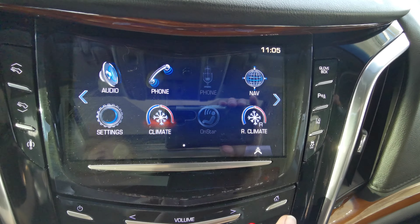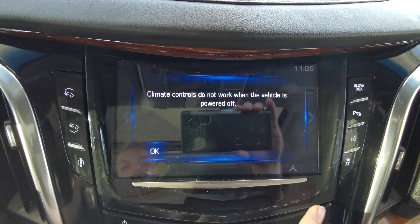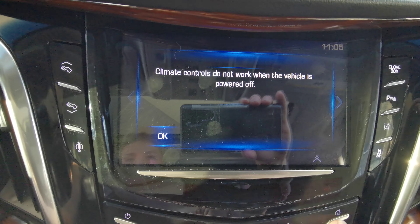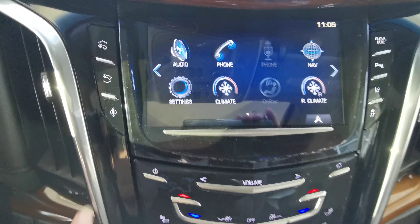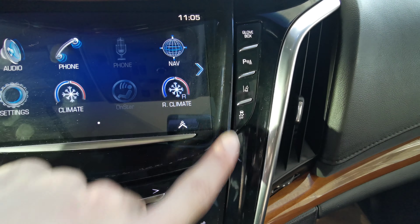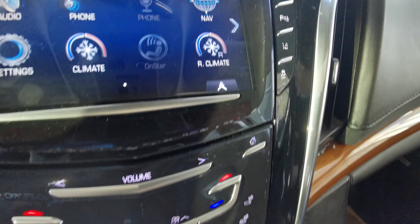Touch screen climate control for the front and the rear. Foot pedal adjuster as well as your glove box control, park assist, lane keeping assist, and traction control.